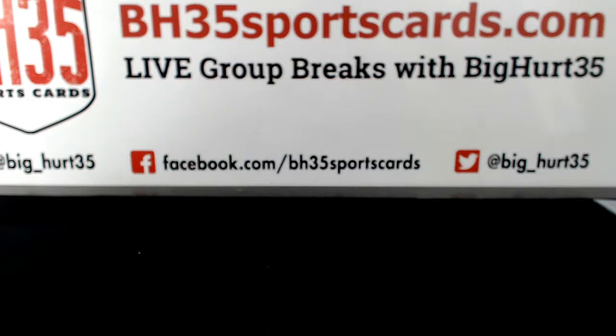All right, recap video. Here we go. 2018 Bowman Chrome Hobby Case Break number three.